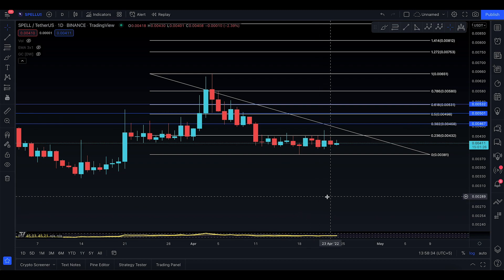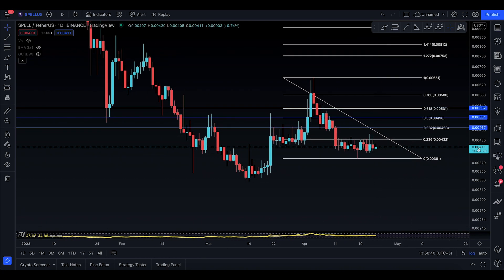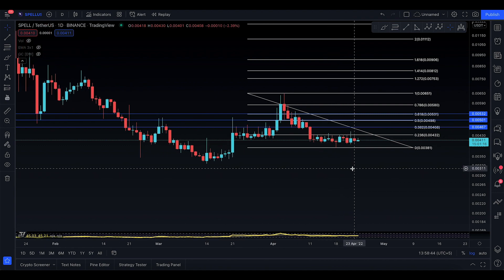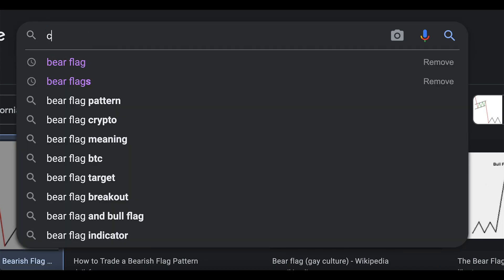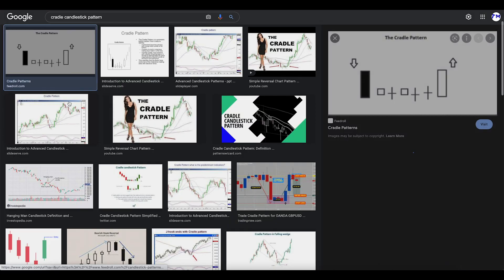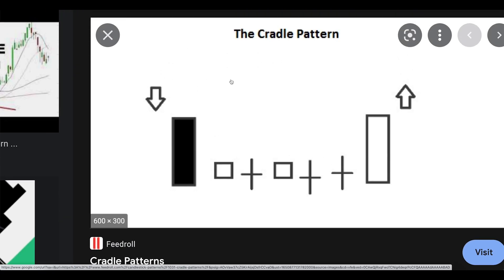Asalaamu alaykum everyone, welcome to today's SPELL video update for 24th of April. I just noticed a new pattern on the internet known as the cradle pattern. I'm going to show you the cradle candlestick pattern and how it looks — one big sell-off and then a move to the sideways.